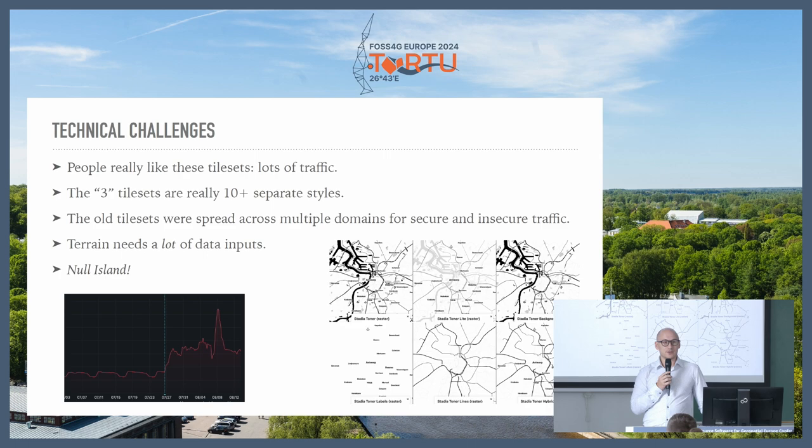A fun technical challenge in the terrain style especially was all the data that goes into it: the base map data — streets, cities, etc. — plus lots of land cover information, which is where the EU land cover dataset came in, and also hill shading, so we had to include elevation data. We ended up having a lot of fun making our tile server handle that really efficiently, and it ended up working quite well.